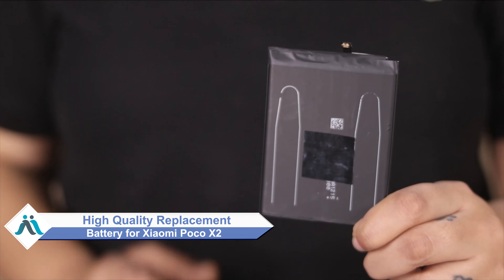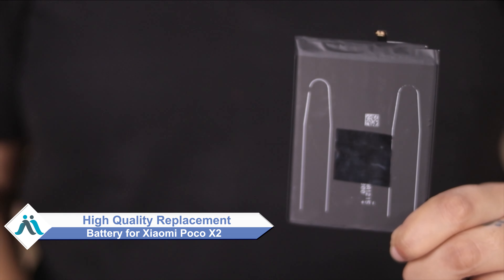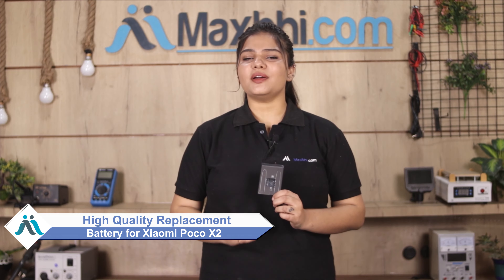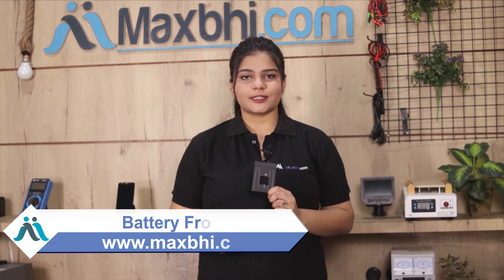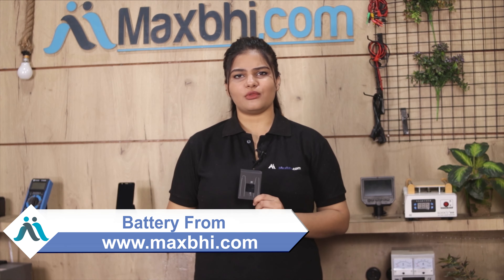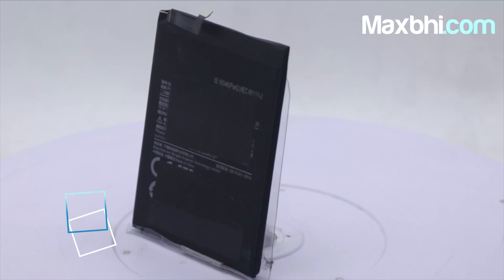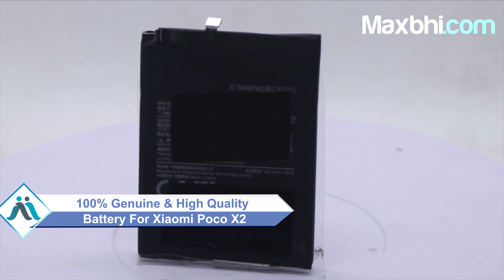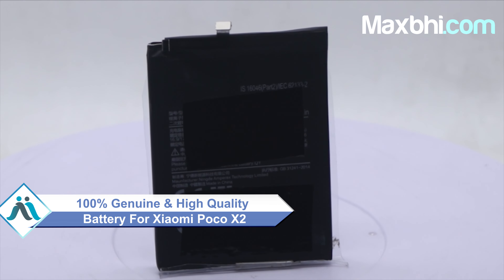Don't worry, you can now buy a high quality replacement battery for your Xiaomi Poco X2 at a very affordable price from Maxp.com, and can fix your phone yourself at home or get it repaired by any professional very easily. You can buy your Xiaomi Poco X2's new battery with a perfect fit.